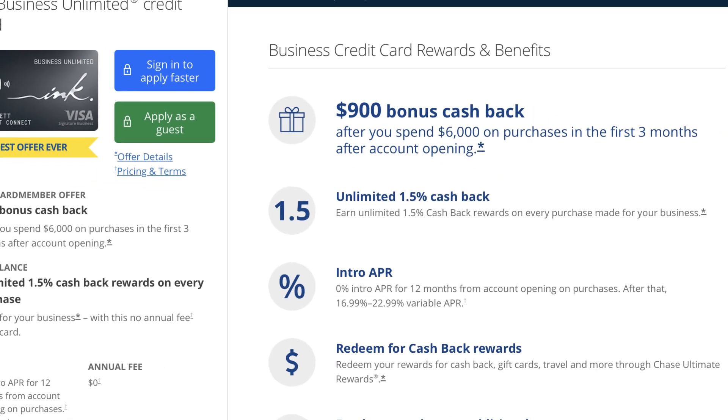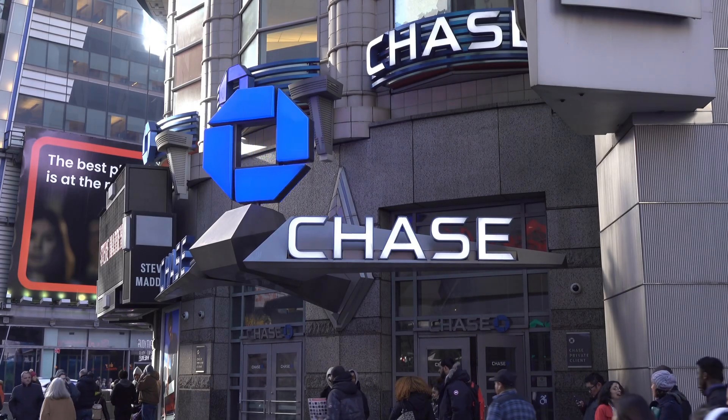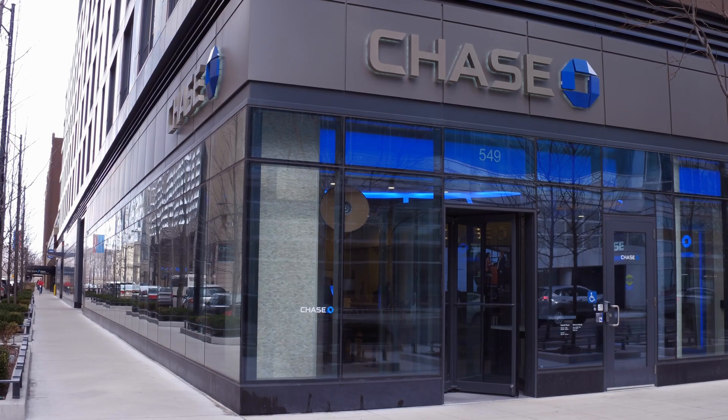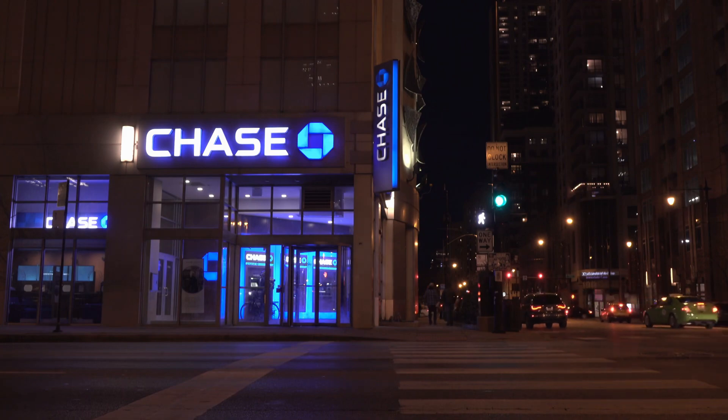Now let's hit on some of the reasons why Kayla picked up this card. Number one, the welcome offer on this is higher than it's been — if you want to take advantage of getting an Ink Unlimited card, now is the time. The welcome offer right now is 90,000 Chase Ultimate Rewards, or $900 cash back, after spending $6,000 in purchases in the first three months. It's important to note that you can earn Ultimate Rewards transferable to partners if you have either the Sapphire Preferred, Sapphire Reserve, or Ink Business Preferred — that's really important.